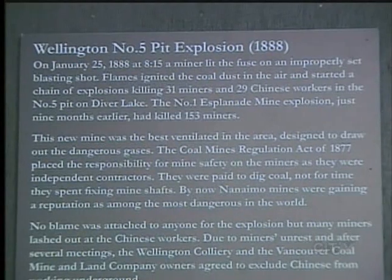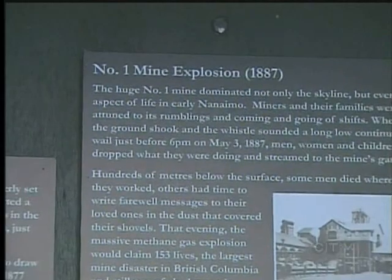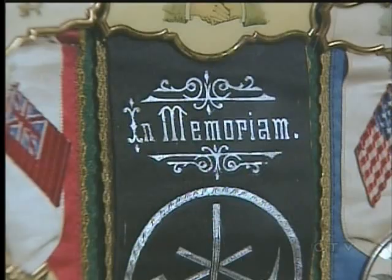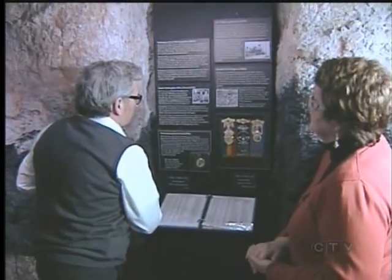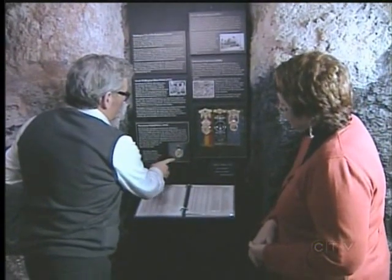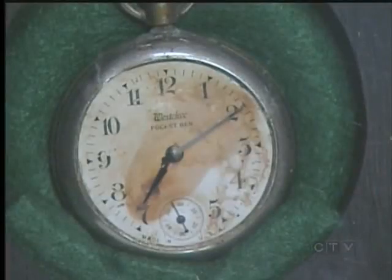Part of the display at the museum also shows how unsafe it was in the mines. In fact, one part of it talks about one of B.C.'s biggest disasters ever. The number one mine explosion in 1887 claimed 153 miners — it's the largest disaster in British Columbia and one of the largest in Canada. This watch here is very eerie. It's one of my favourite things actually. It was Robert MacArthur's watch and he was part of the Protection Island cage accident in 1918, and his watch stopped at the time that the cage crashed.